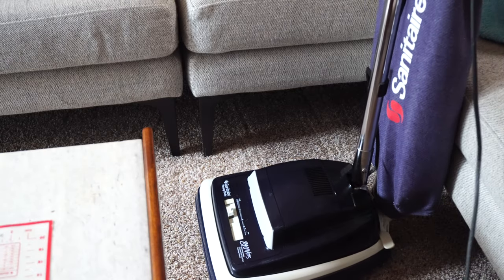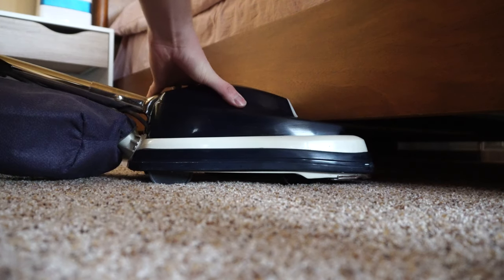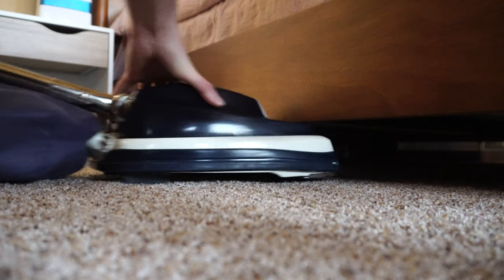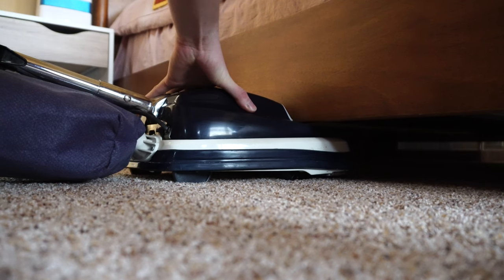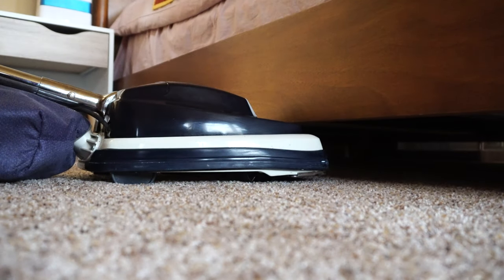Getting low is definitely a challenge — it's a good thing these were usually sold with a canister. This doesn't get as low as you'd like; the front will get under some things, but the headlight and where the rest of the motor sits, you're just not going to get super low.